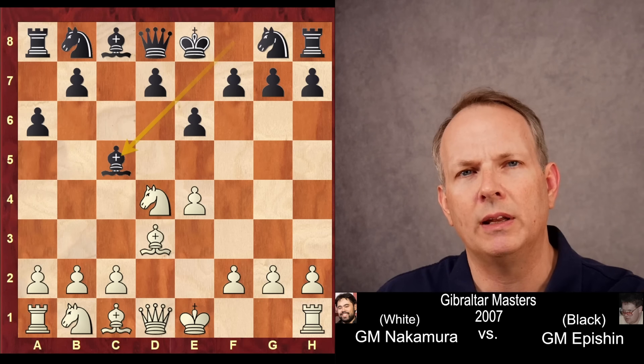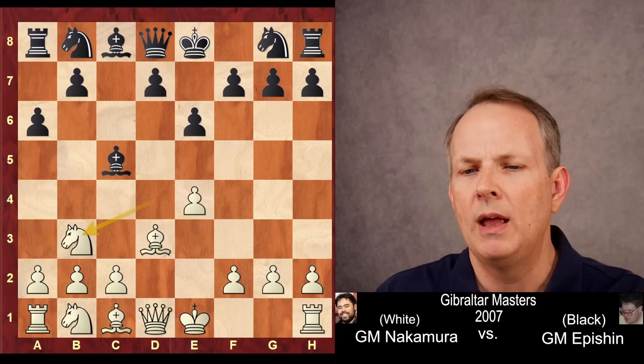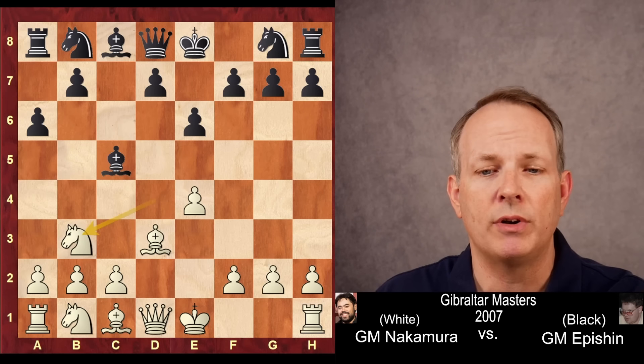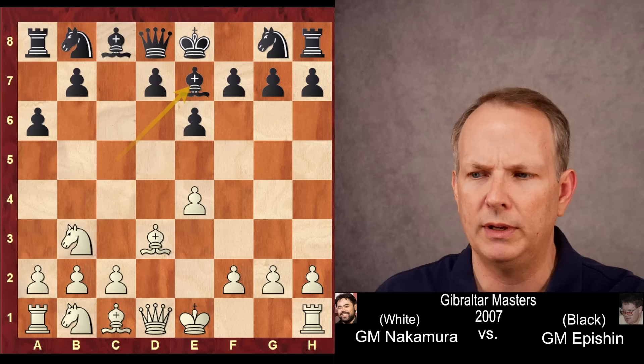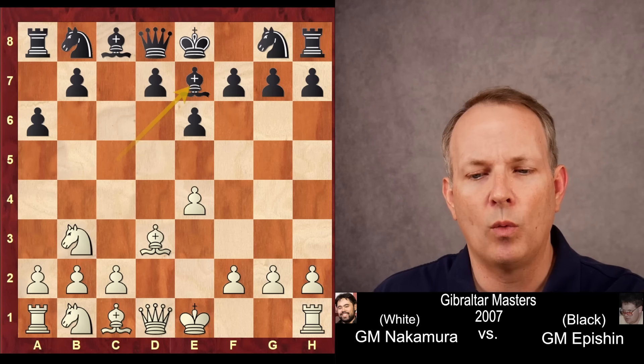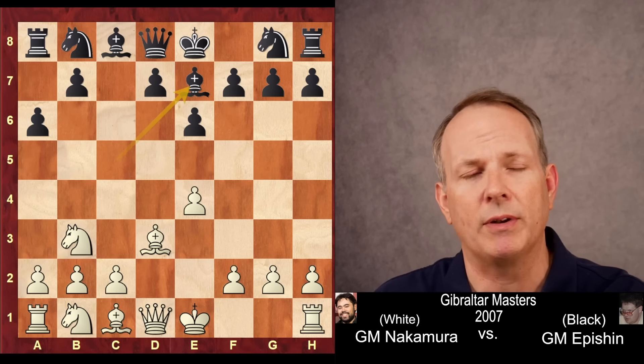Bishop to c5, immediately attempting to unsettle Hikaru's knight at d4. The knight goes to b3, and here the bishop can go to a7 or to e7 as played in the game — it's about 50-50 what black chooses. White can play the most direct line, queen to g4, putting pressure on g7.